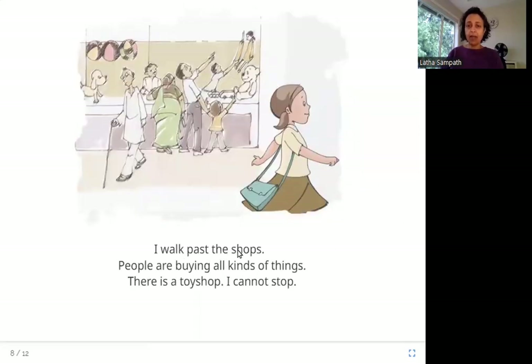I walk past the shops. People are buying all kinds of things. There is a toy shop. I cannot stop. She is still continuing to walk home. There are shops on her way where people are buying things — this one is a toy shop — but she is not stopping to look.